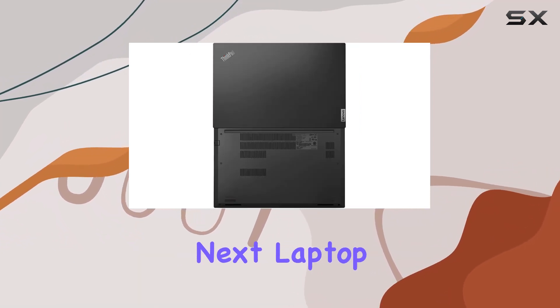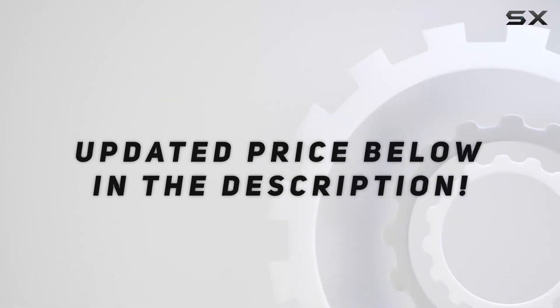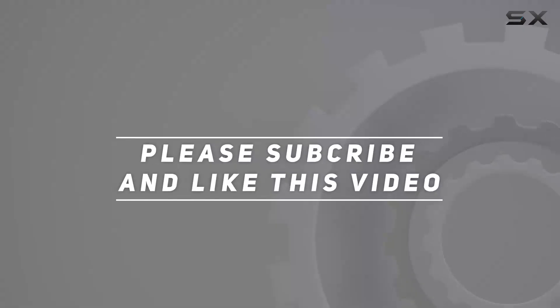So, is this your next laptop? Let's find out. Check out the video description for updated price, and thank you for watching this video.